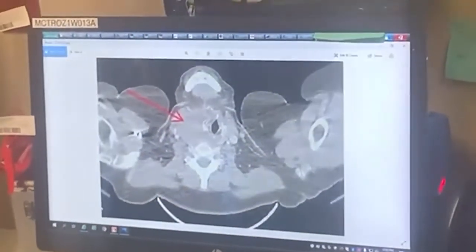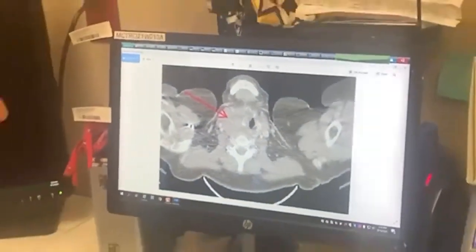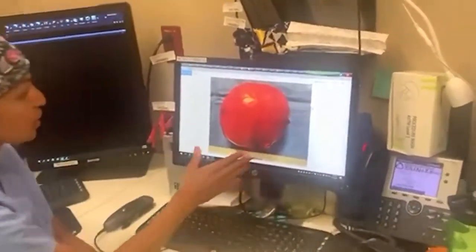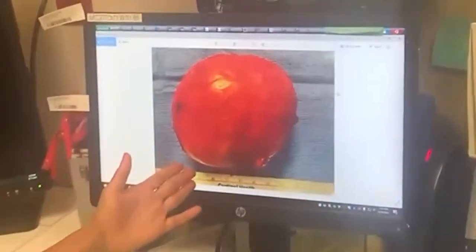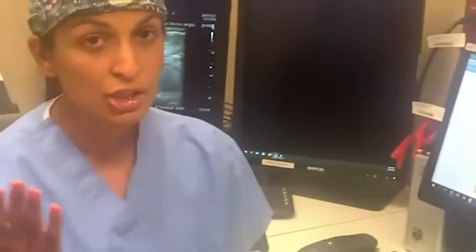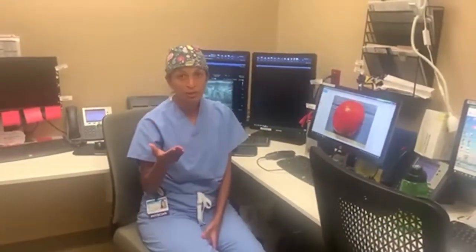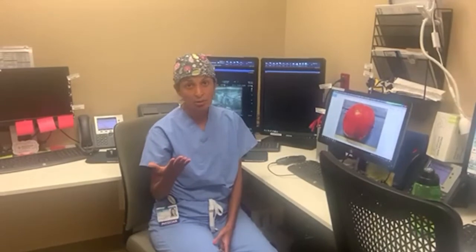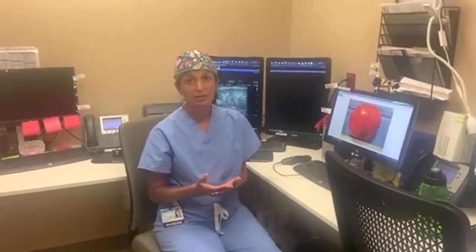What I did for her was remove the right side of her thyroid gland — you can see here this is her huge right-sided mass. I made an incision right above her collarbone, took out the right side, and was able to save the left side of her thyroid gland. She recovered beautifully, left the hospital and went home the same day, and she's doing great. She doesn't need any thyroid hormone replacement and all of her symptoms from tracheal deviation are relieved.